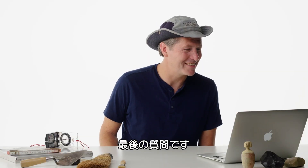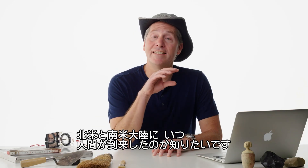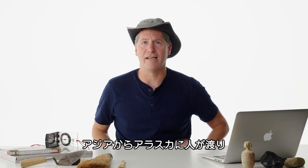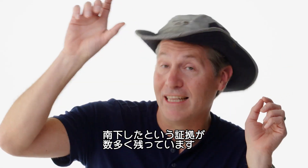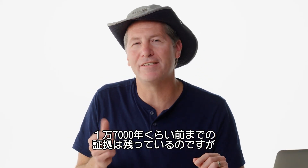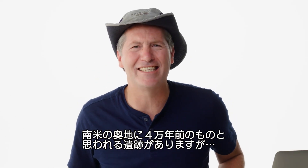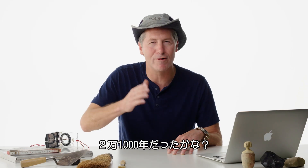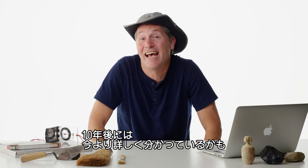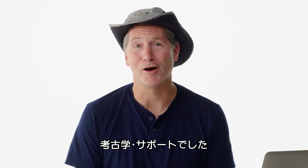At OykaD20 asks: what do archaeologists debate that you would most like an answer to? When did human beings first enter North and South America? The overwhelming evidence points to Asia, across to Alaska, and then down. We have very good evidence up to about 16,000 or 17,000 years ago, but it's really hard to say after that. You have sites way down in South America that can be quite old — 21,000 years or 40,000 years — but the evidence isn't quite good enough. A decade from now, maybe we'll know more. Those are all the questions for today. Thanks for watching. Archaeology Support.